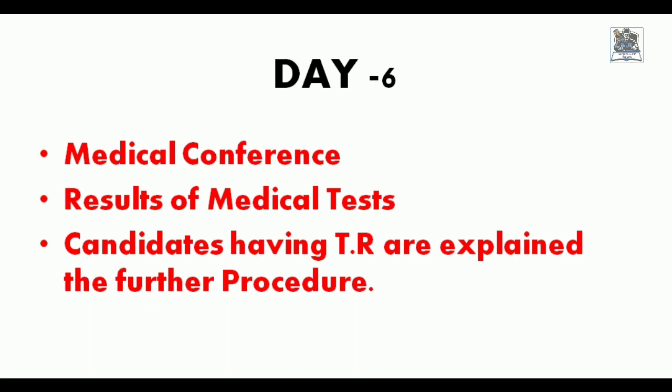Friends, having a TR is not a cause for tension. 95% of candidates are given a TR. Out of the 12 candidates, only two were directly declared medically fit, and no one was declared unfit — the rest all cleared their TR and joined the academy. This was the end of the SSB medical that my friend underwent. If you want a detailed analysis of the SSB medical procedure and tips to remain fit, the link is in the I button. Thank you friends.